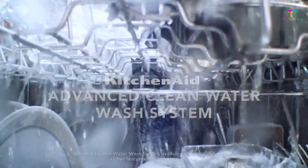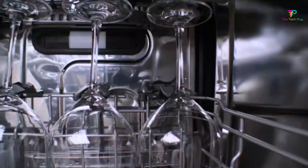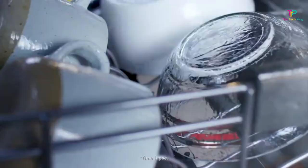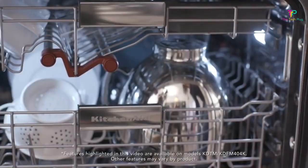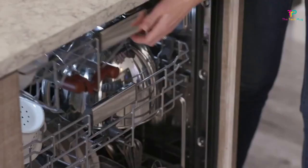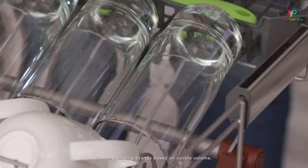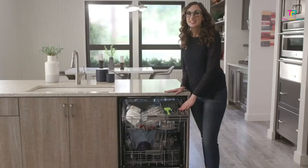Number 3: KitchenAid KDFM4004KPS. We like it for its very good cleaning performance, a third rack that holds glasses and cups, and also for being very quiet. We don't like that its cycles can be long. Many people love KitchenAid dishwashers for the wide spacing between the tines of the lower rack that easily accommodates plates of all sizes. This one also has a third rack on top that can hold small bowls and glassware in addition to utensils, freeing up space below for larger items like mixing bowls.